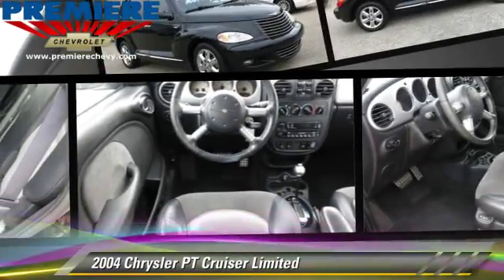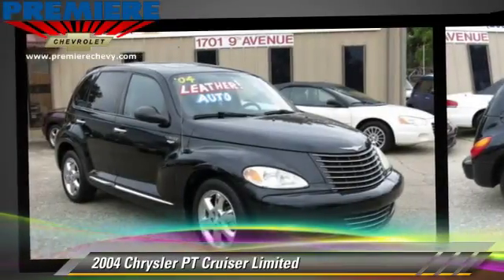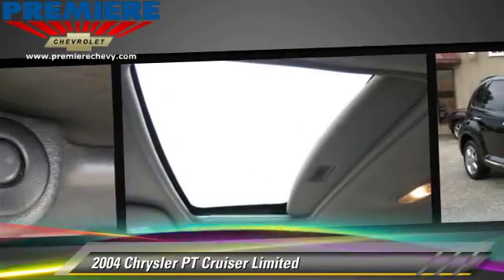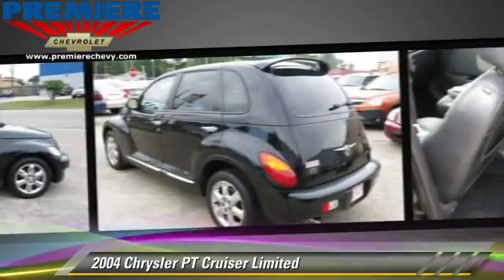The 2004 Chrysler PT Cruiser, powered by a 2.4-liter four-cylinder engine with an automatic transmission, gets up to 26 miles per gallon. This Chrysler features power steering, a sunroof, and tilt wheel.